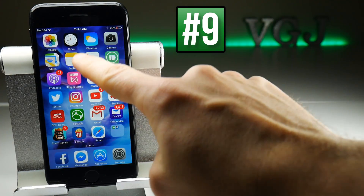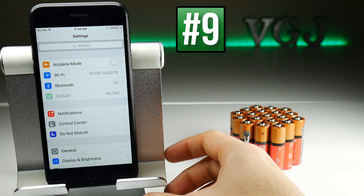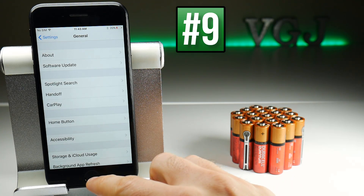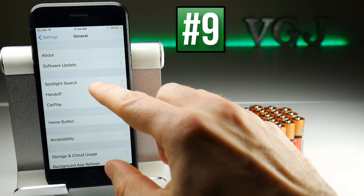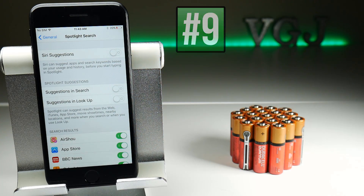If you never use the Spotlight Search on your iOS device, then you might as well turn it off, because in the background it's always indexing data, which uses up a bit of battery. Go to General Settings, then Spotlight Search, and turn everything off so it stops doing it.